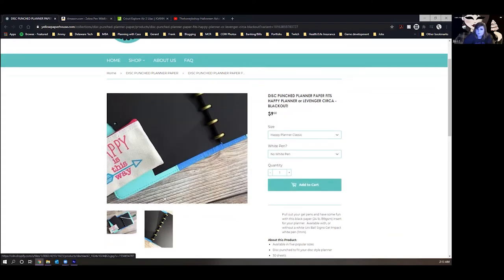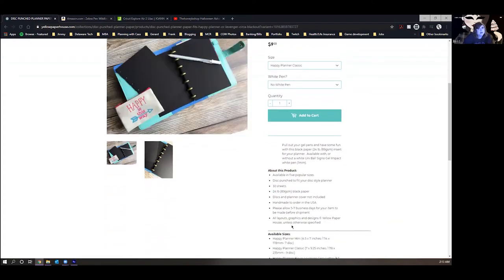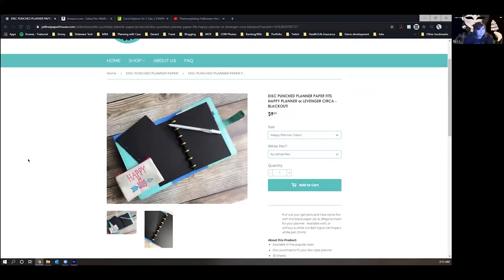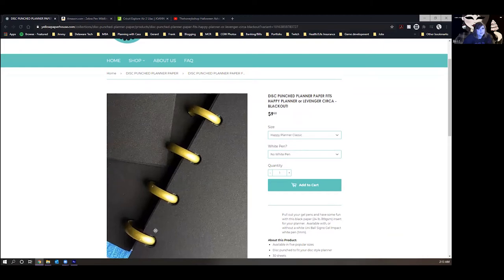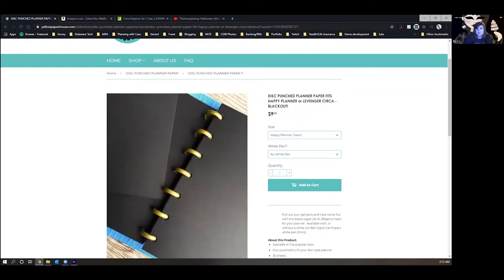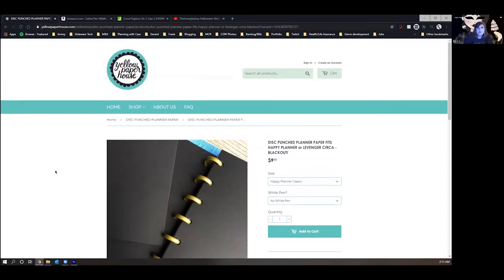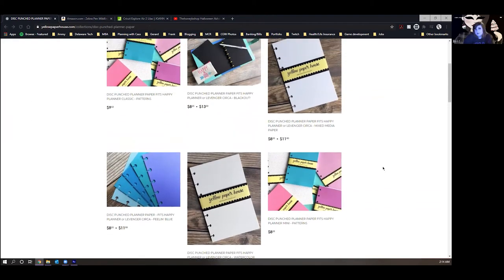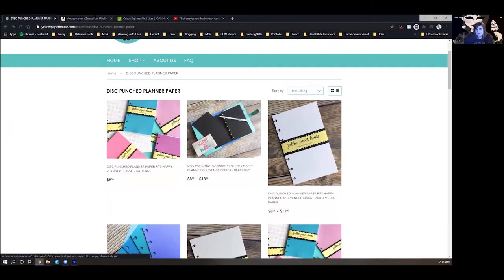I also really want some of the blackout paper. I already have a pen for it. You get 30 sheets, which is a bit less, but I want it for blackout spreads some weeks — I think that'd be fun. It seems silly to hold off since it's not that expensive, but I'm cheap and hoping for a sale.